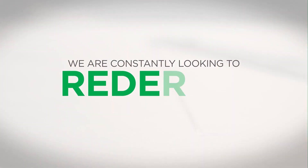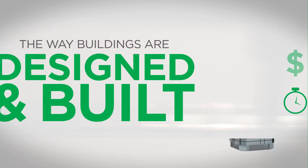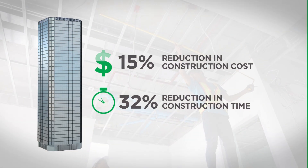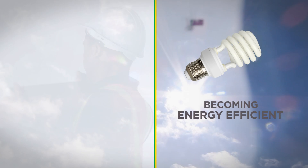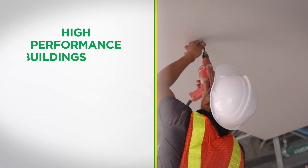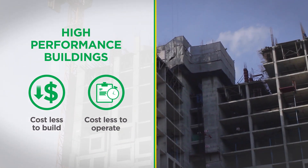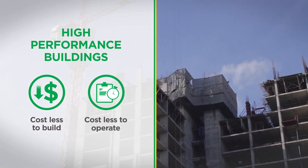At USG Boral, we are constantly looking to redefine the way buildings are designed and built. Cheaper and faster construction, consuming less building materials, and becoming even more energy efficient are priorities for us — allowing you, the developers, owners, and building operators, to construct high-performance buildings which cost less to build and operate.